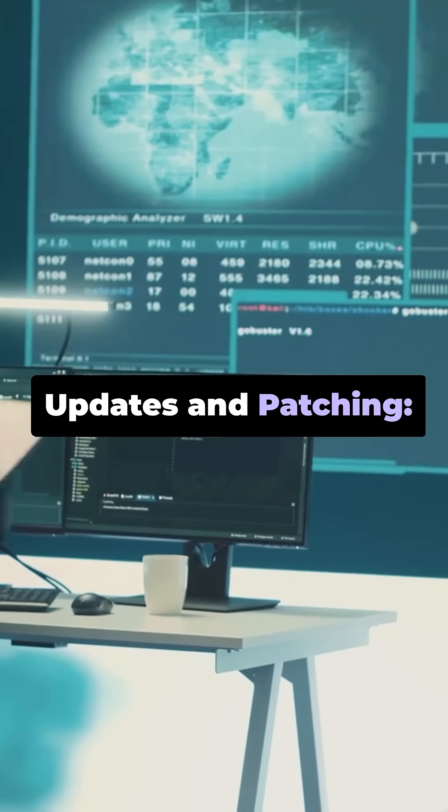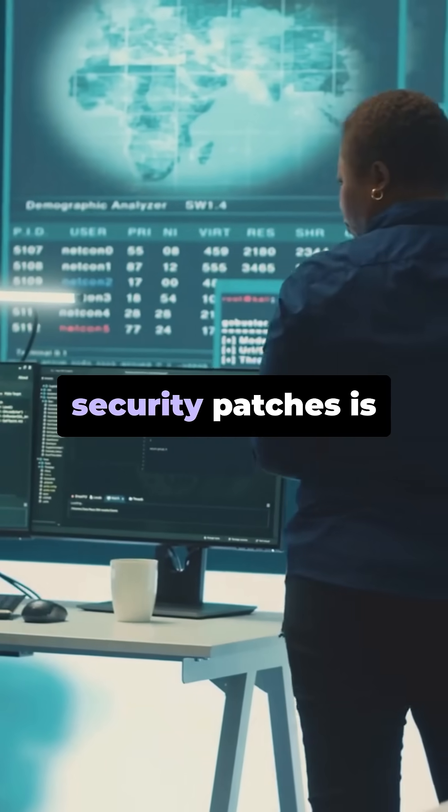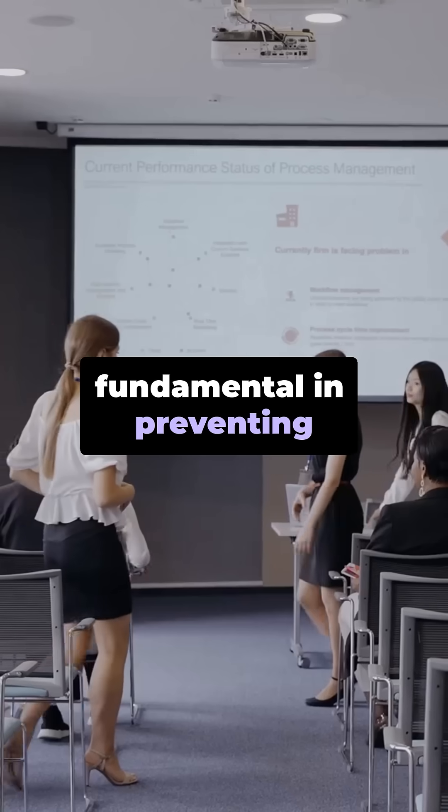Updates and patching: Regularly updating all devices and software with the latest security patches is fundamental in preventing known vulnerabilities.